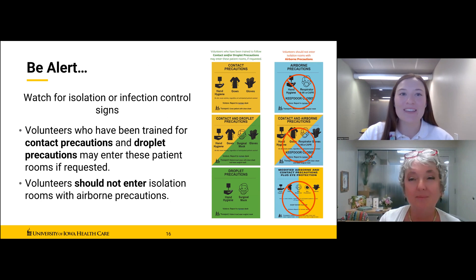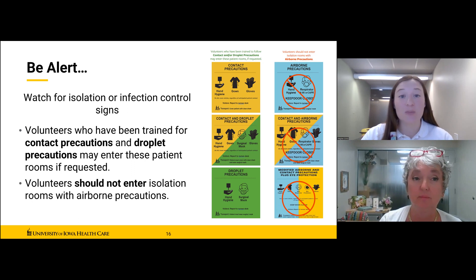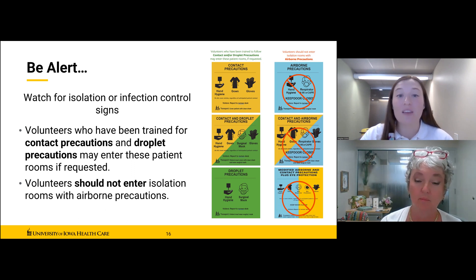These are currently the isolation and infection control signs utilized at a number of units at UIHC — they may look different when you get started volunteering, so refer to the information presented at your unit-specific training. The handbook is always your go-to resource for what's current. These signs identify what measures need to be taken to decrease the risk of spreading germs when patients are suspected or known carriers of contagious germs. Stop before entering a patient's room and read what is posted on the door first — it is your responsibility to watch for these signs. Only enter the room if you are trained and understand the noted precautions.